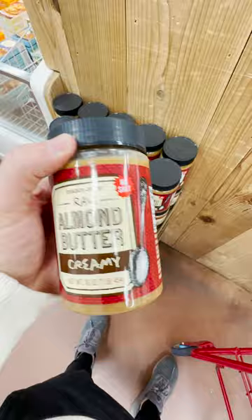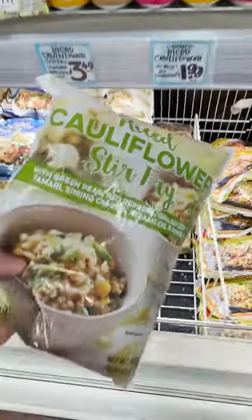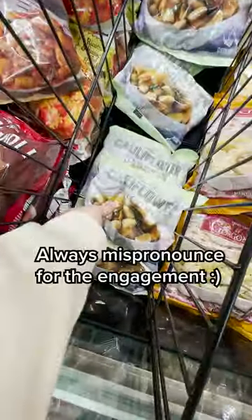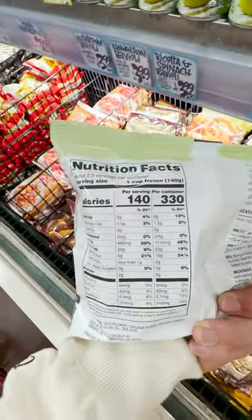I love this almond butter because it's just almonds with no filler added. Trader Joe's has the frozen vegetable game on lock. This cauliflower ganache is one of my favorites — incredible macro breakdown and it pairs perfectly with ground beef and pasta sauce.